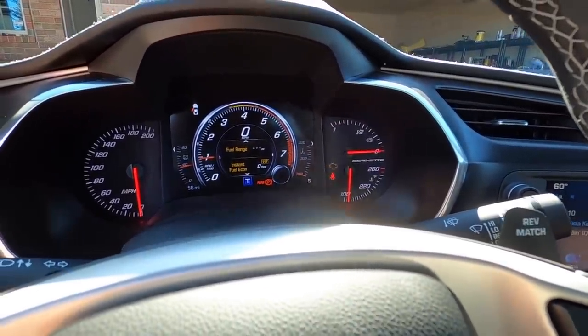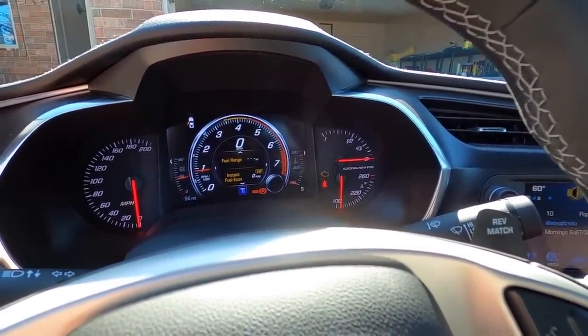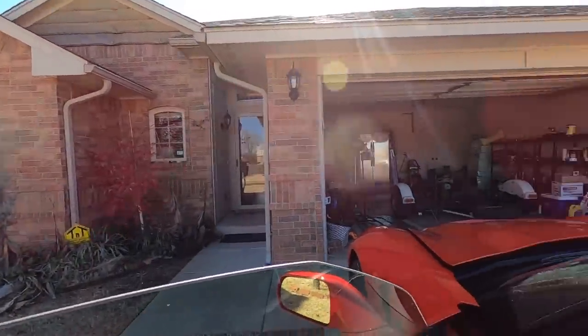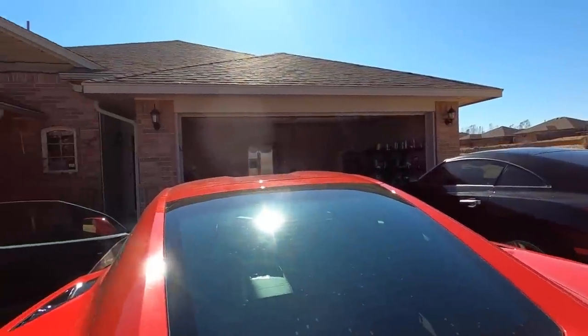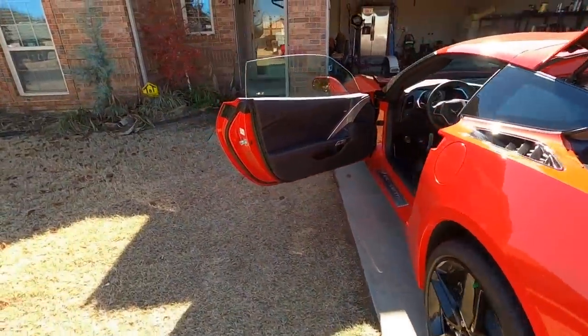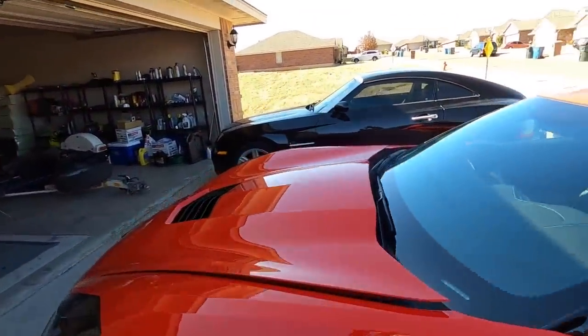We're at 56 miles now because I did take it out and drive it today. I was really hoping this would just fix itself, because, you know, cars fix themselves — wishful thinking. Believe me, I know cars don't fix themselves, I'm not stupid, but it's just so disappointing.